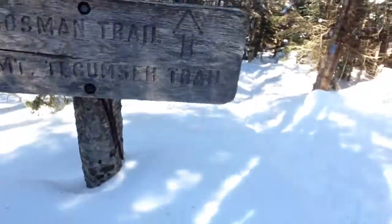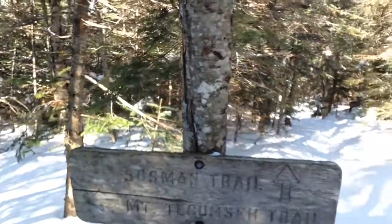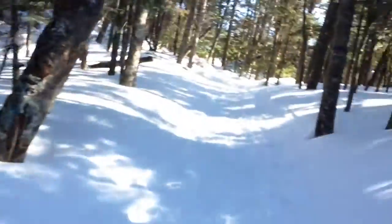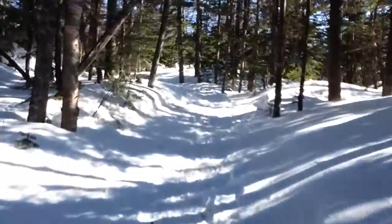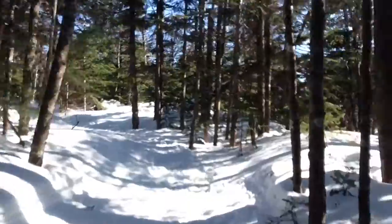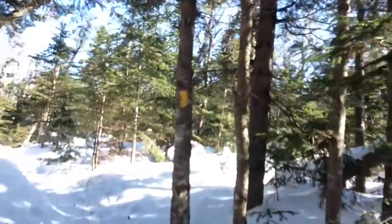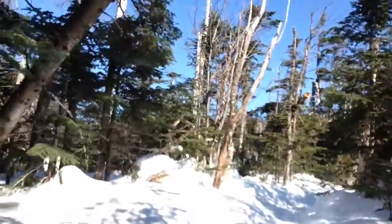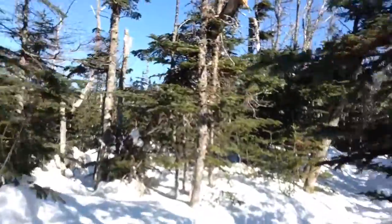We've reached a junction with the Sossman Trail — that's the way we just came up. Hard to believe we haven't been hiking for less than an hour and 15 minutes. The Sossman Trail coincides along the ridge crest for a tenth of a mile or so to a fork, then they diverge, but both eventually go to the summit. I'm gonna take the one that's broken out the most since I don't have snowshoes with me.